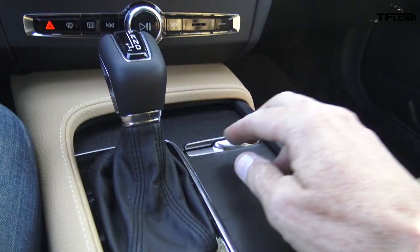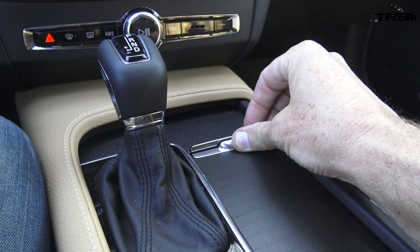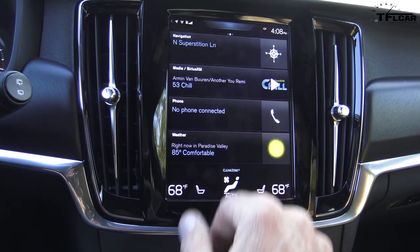The pilot assist, the lane keep assist, all the — as you say — the nine-inch screen here, which is really easy to use. And actually all the luxury. These new cars from Volvo are fantastic. What could be more luxurious than a station wagon from Volvo?